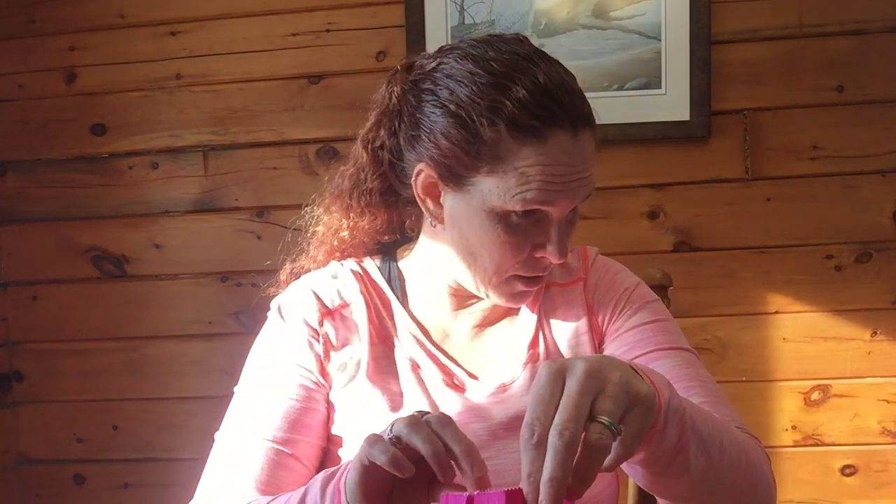A note says 'pocket letter goodies are in here,' so there must be a pocket letter somewhere. I'm not going to open this yet until I find the pocket letter, because these are the goodies from a pocket letter that I'm going to be finding.